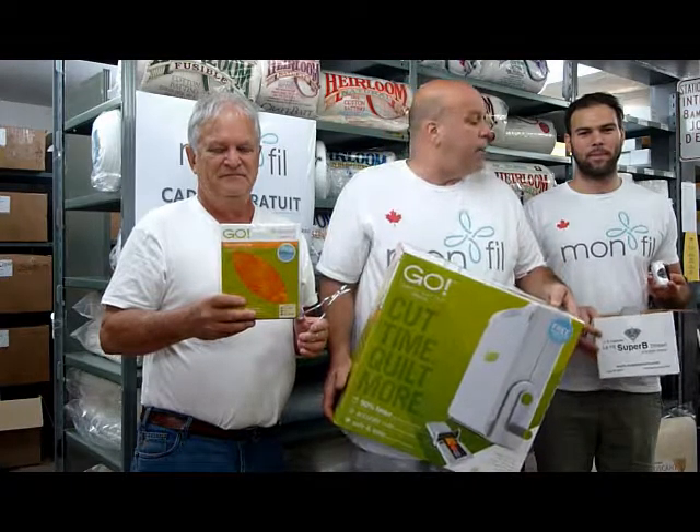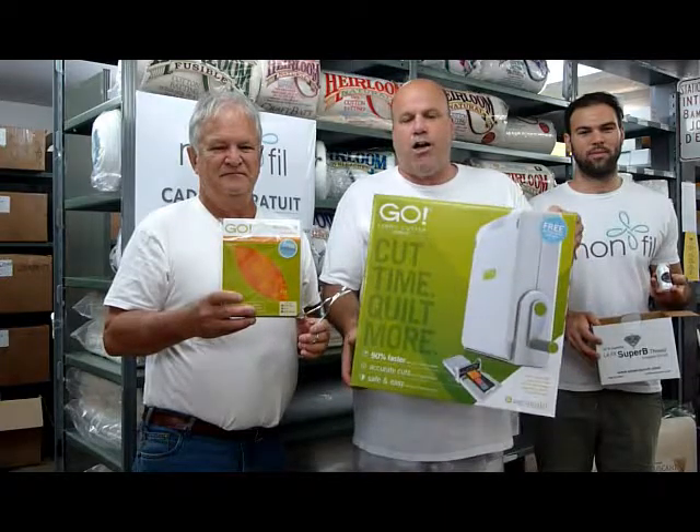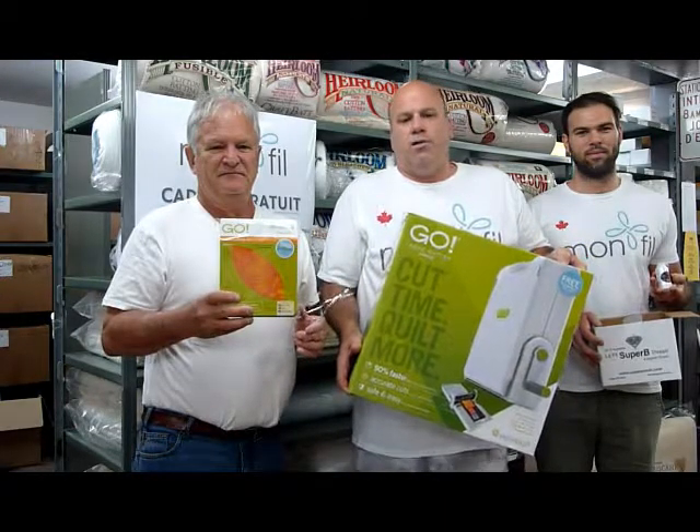This week it's a quilting drawing, so we're going to do some AccuQuilt die and some thread that Tommy is holding there, and this is a cutter for AccuQuilt.